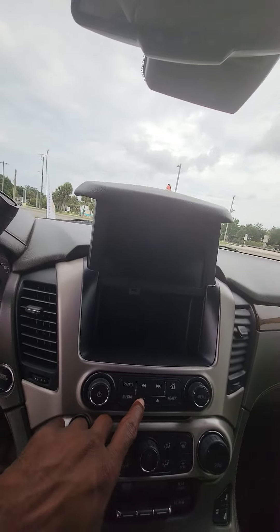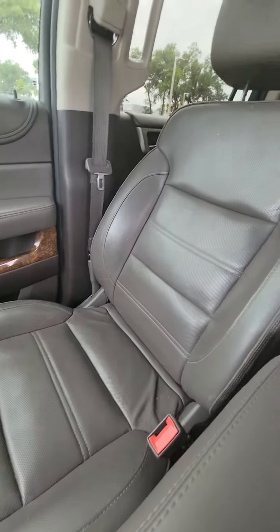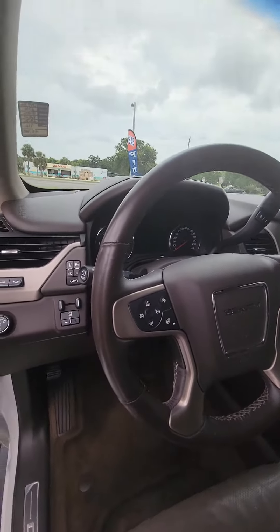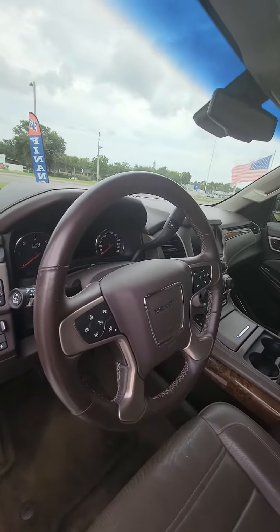Press the button again, watch it go down. Also, here's the passenger seat. Tilt steering wheel. Heads-up display. Parking assistant, lane departure.